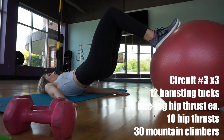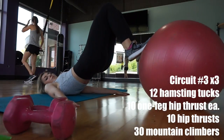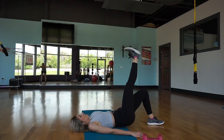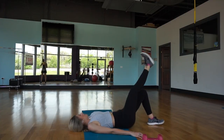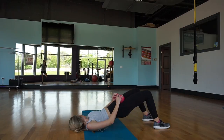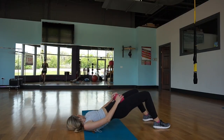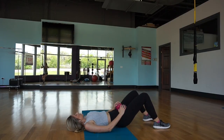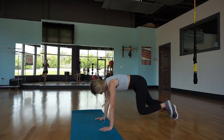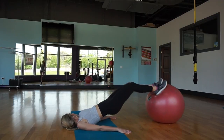This next circuit is pretty fun — it's all about hamstrings and hip thrusts. To begin, I'm doing hamstrings with the medicine ball. It's hard to stabilize yourself; if you need to hold on to your lower back, you can as well. Then I moved on to the single-leg hip thrust — about 10 each leg — followed by normal hip thrusts with both feet on the ground. And I added some mountain climbers to spike my heart rate at the end of this circuit, just to make sure my heart rate was staying elevated throughout the whole workout.